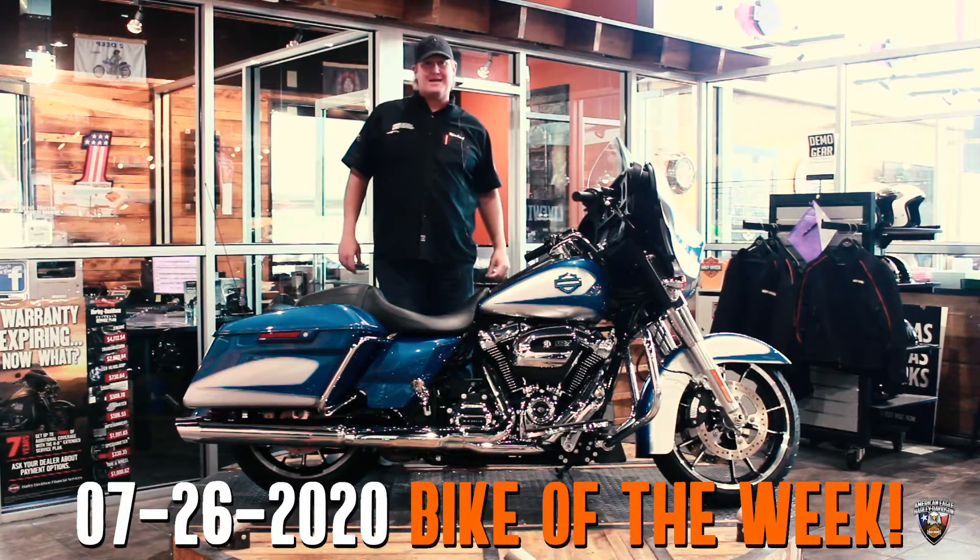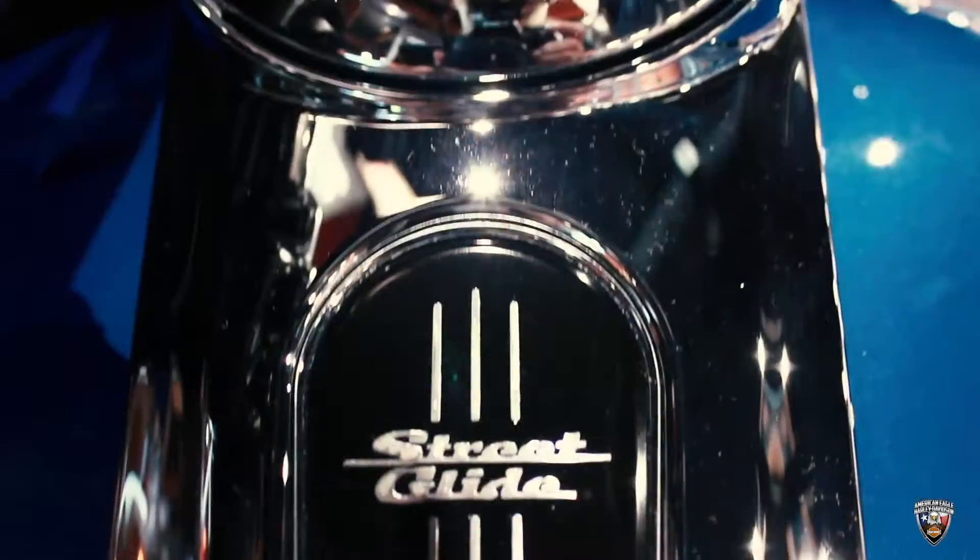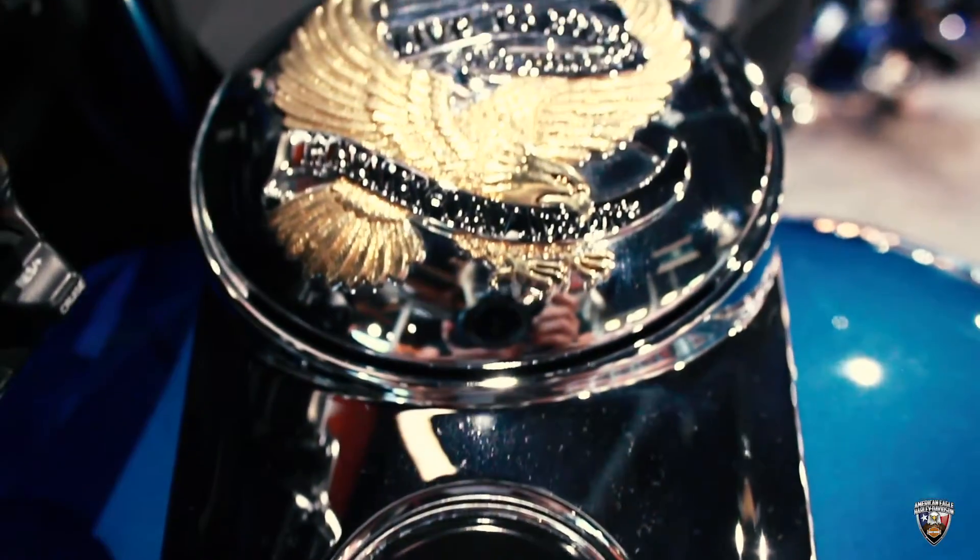Hey guys, Michael here with this week's bike of the week. This is a 2020 Street Glide. Now you're wondering why we're coming to you from inside here — this is a pre-owned bike.